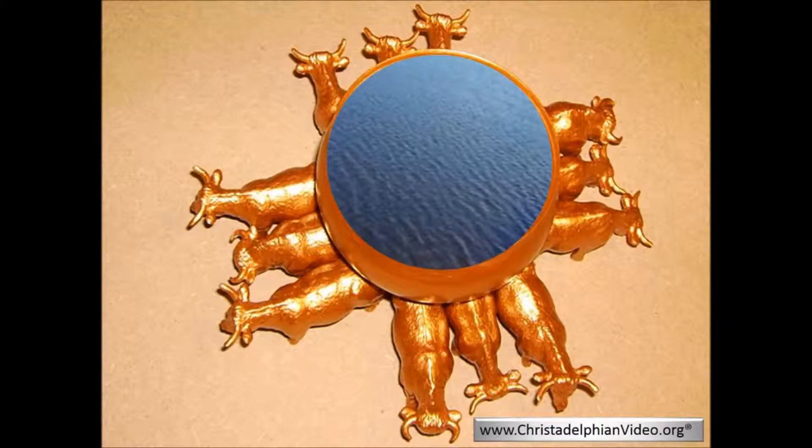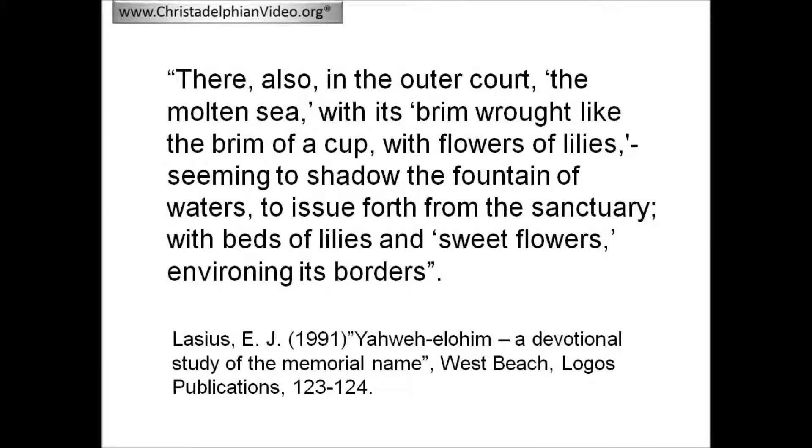There has apparently been little written previously by Christadelphians with regard to the way in which the molten sea points forward to the kingdom. One person who did write about this was Eusebio Laezius. We would suggest that, in addition to the comparison made by Eusebio Laezius, the molten sea points forward very specifically to the temple in the kingdom.